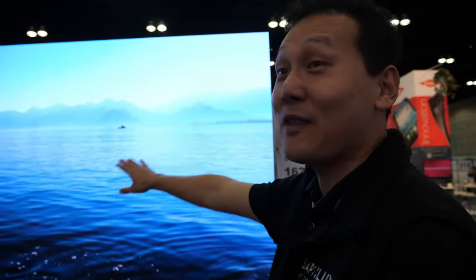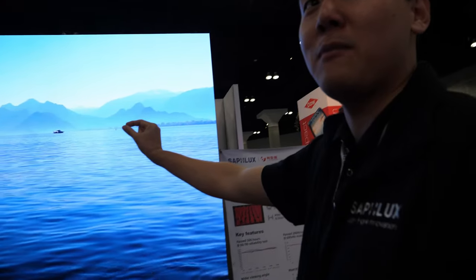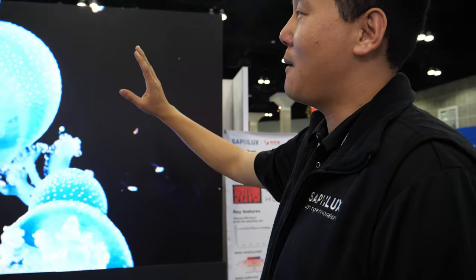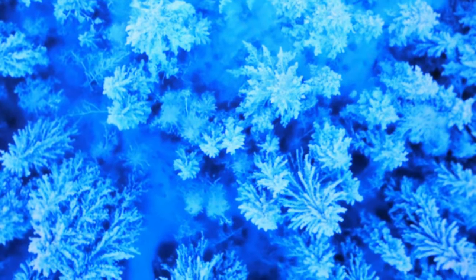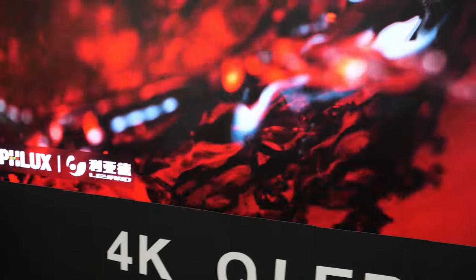We have the smaller version. This is P.9, basically 0.9 millimeter pitch. We have the one that has 2K resolution, smaller size, about 120 inch. This is 160 inch, so that's at a cheaper price and smaller size. Layard is our partner producing the display, and we have some other partners we work with as well.